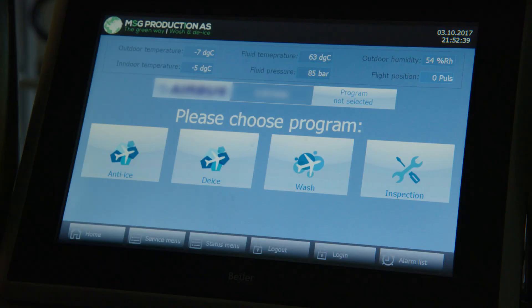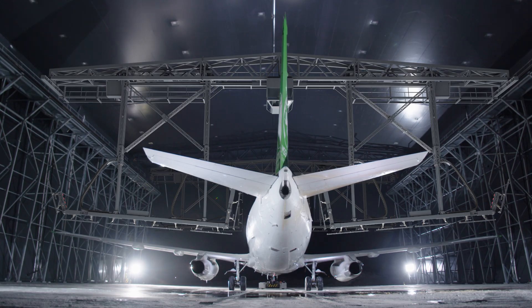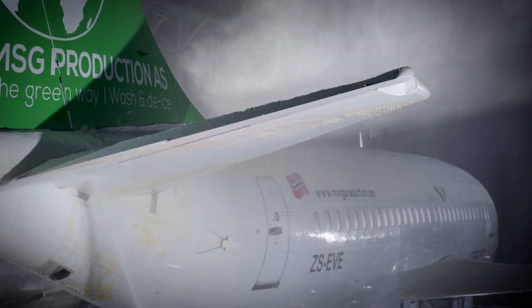When not in use for de-icing, the Multi-Solution Gate can be switched to washing mode. An automated washing program is activated, and the machine can perform a full fuselage wash with under-flushing.